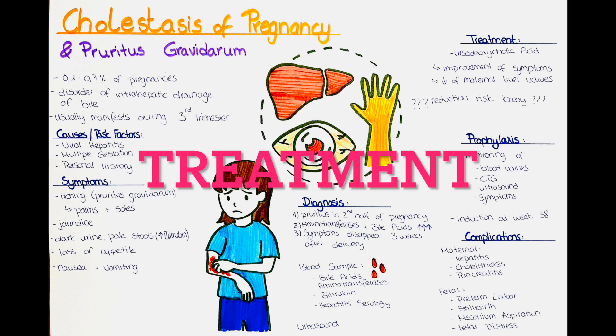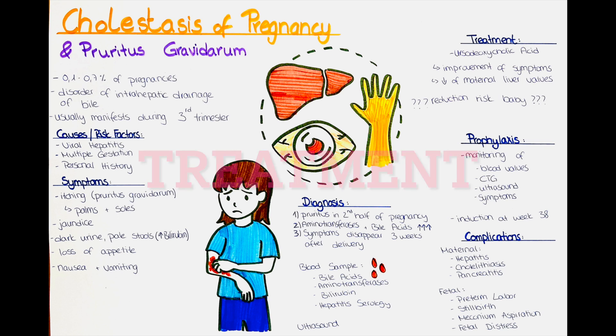How can we treat cholestasis of pregnancy? Therapy with orthodeoxycholic acid leads to a significant improvement of symptoms and to a decrease in the liver values. However, it is not clear if it also reduces the associated risk for the baby.